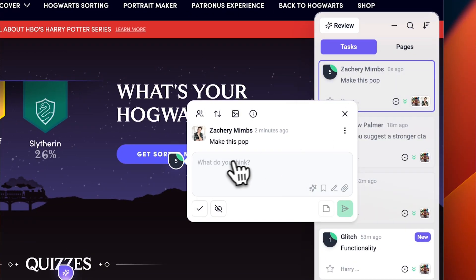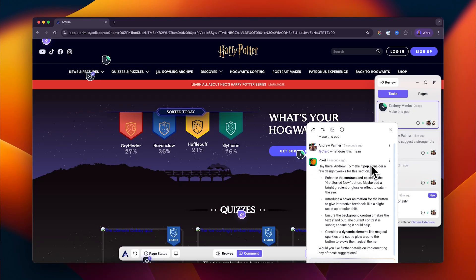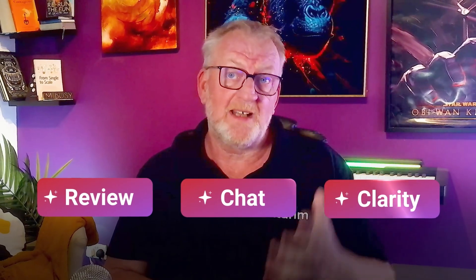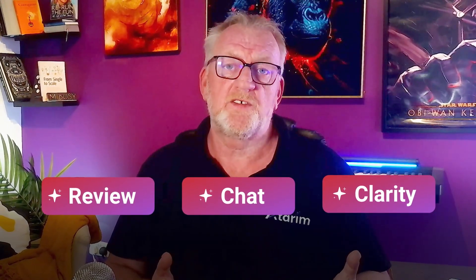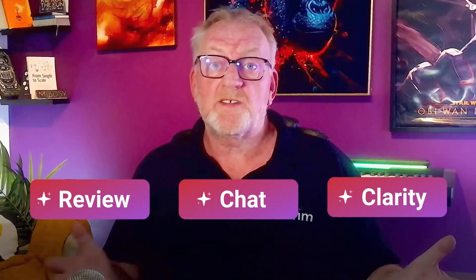Lastly, let's discuss clarity. If a human stakeholder leaves vague feedback like 'make this pop' or 'change this,' Clara will automatically step in with suggestions on how to make the feedback clear and, more importantly, actionable. Review, chat, and clarity are the three main features of Atrium AI, and each is a game changer.